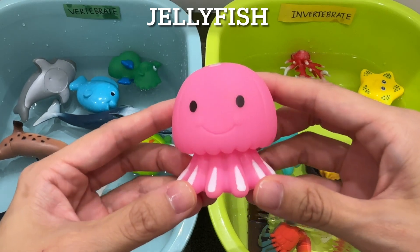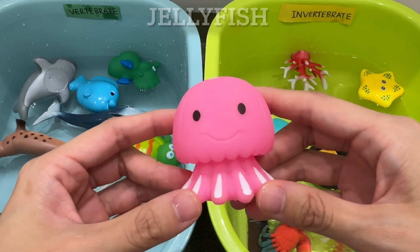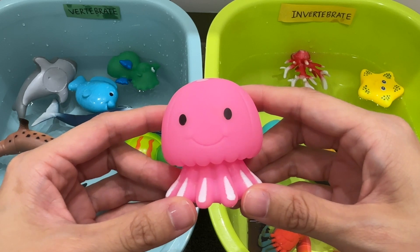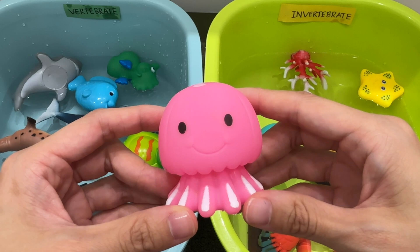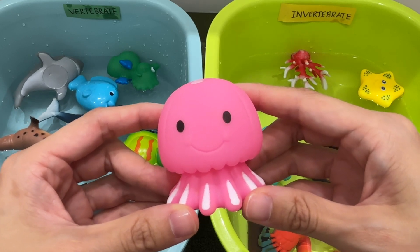Jellyfish. A jellyfish is an invertebrate. Jellyfish have no brain, heart, bones, or eyes. Some jellyfish are clear, but others are vibrant colors of pink, yellow, blue, and purple.